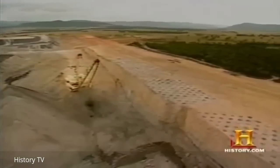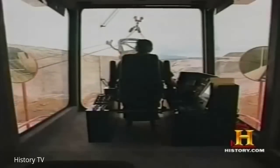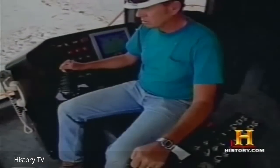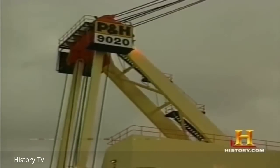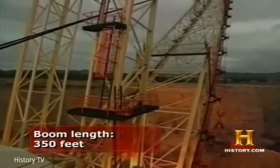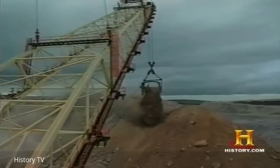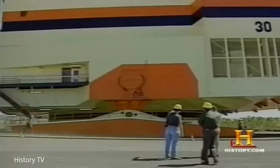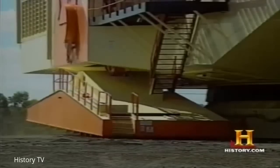Huge mining operations encouraged the 100-year-old P&H company to recently add a new behemoth to its product line. This impressive dragline called the 90-20 has a crane longer than a football field and swings a 100-cubic-yard bucket. It moves on state-of-the-art walking shoes and sports its own built-in kitchen.